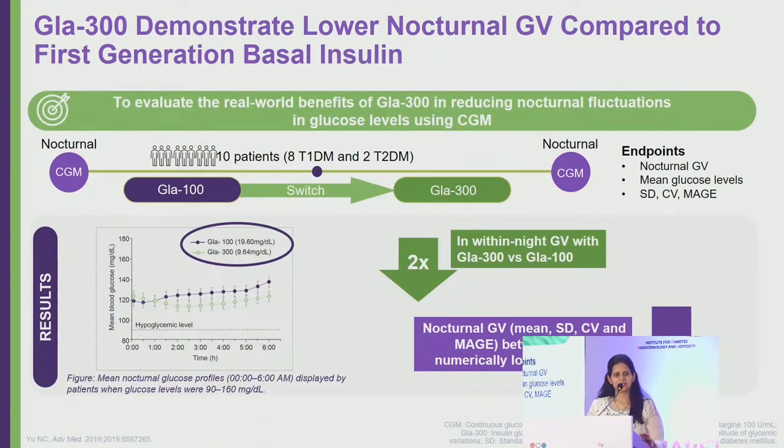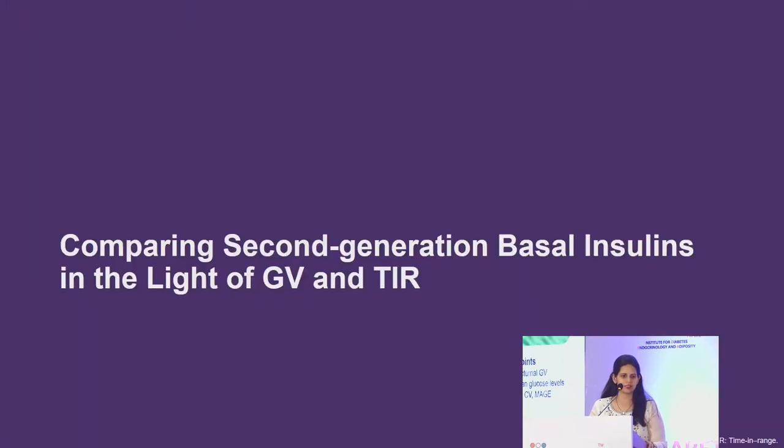Glargine 300 lowers nocturnal glycemic variability compared to first generation insulin. In a study where patients were switched from Glargine 100 to Toujeo (Glargine 300), there was a two-times decrease in within-night glycemic variability, and between-night glycemic variability was also numerically lower with Glargine 300.